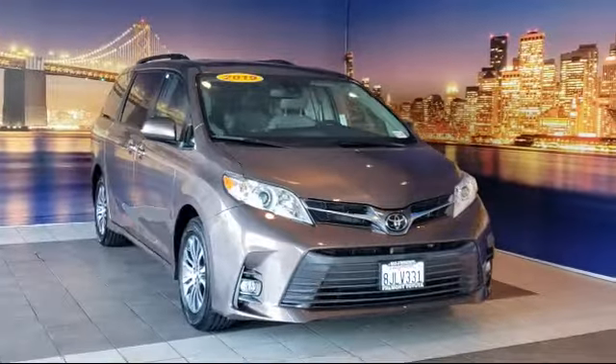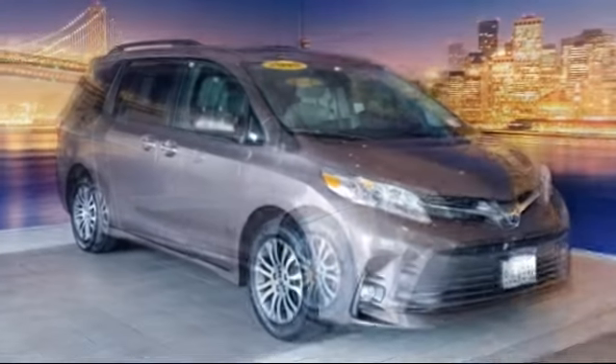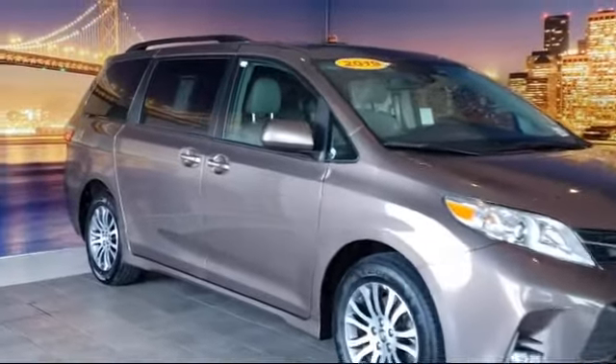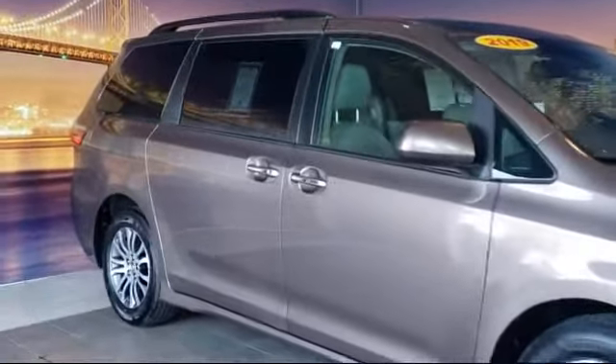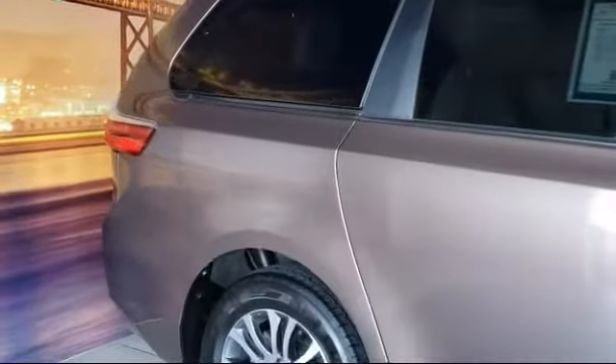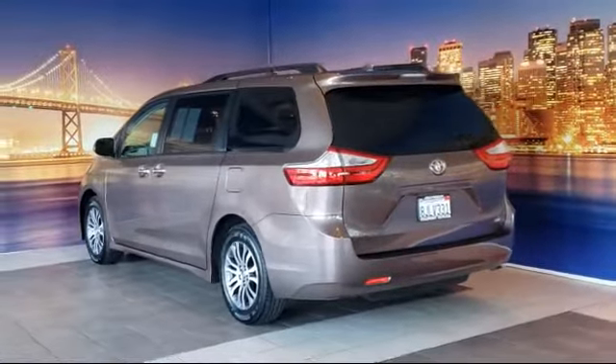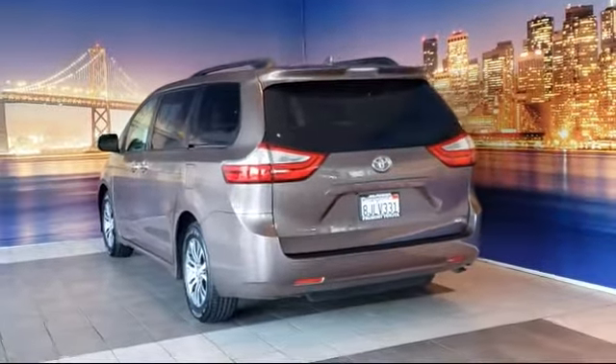This vehicle comes equipped with alloy wheels, tire pressure monitoring system, third row seating, rear view camera, keyless entry, Sirius XM satellite radio, steering wheel controls, rear spoiler, fully automatic headlights, and a roof rack, and has less than 25,000 miles on the odometer.